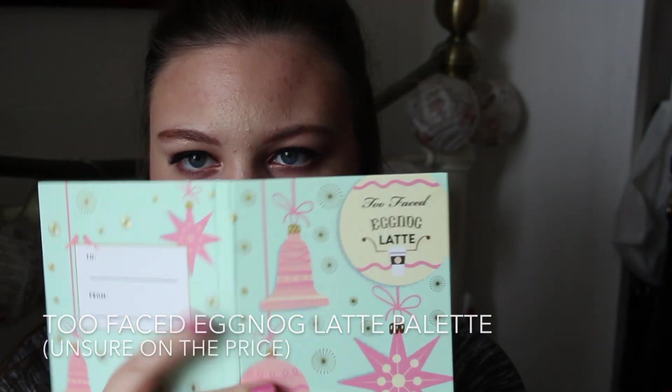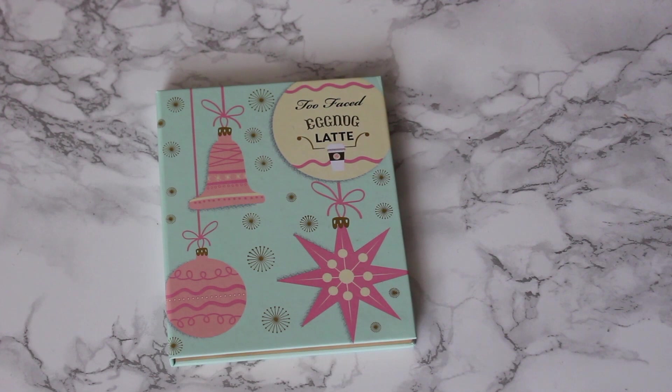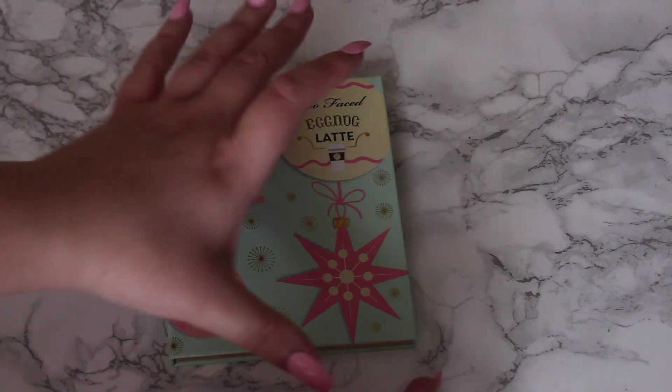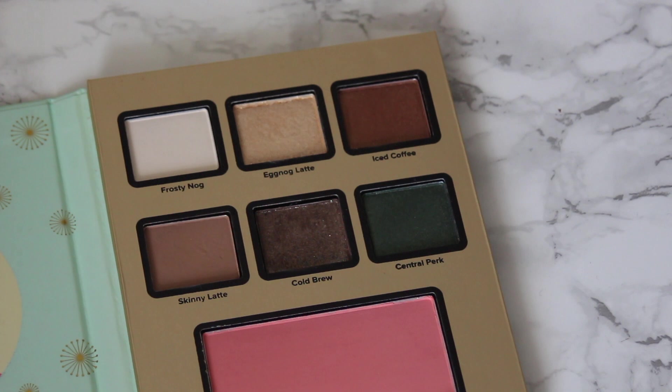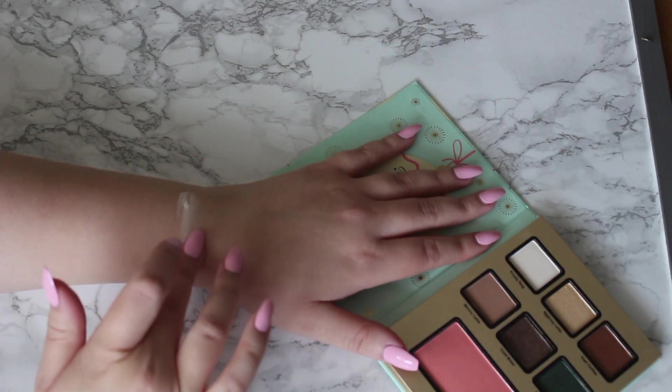The next palette is my Too Faced Eggnog Latte palette. I really love the packaging and this color blue. These are Christmas themed but I can use them all year round. It also has six eyeshadows and a blush, but I'll talk about the eyeshadows. It has two mattes and four shimmers with a different shade range to the other Too Faced palette. Frosty Nog is pretty much pure white, which I've never used — I've only swatched it. Eggnog Latte looks nice on the lid or inner corner of the eyes.